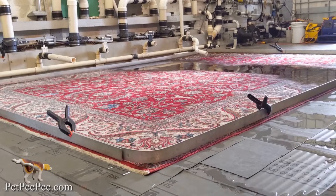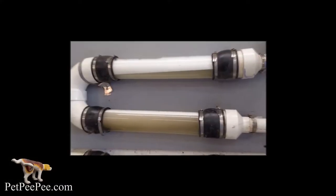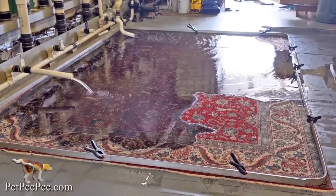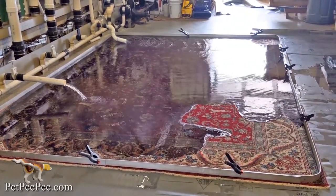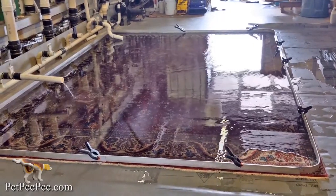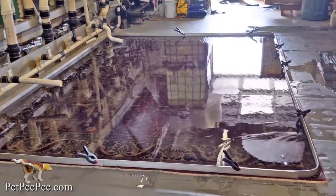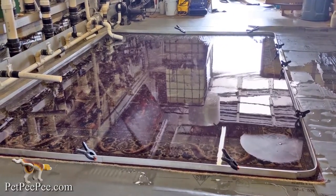There is only one company on the internet in the United States, by the name Pet Peepee, that specializes in cleaning dog and cat odor, wet dog smell, urine, vomit, and diarrhea — and they have a written guarantee. No deodorizer, no enzyme, no scrubber, no carpet cleaner equipment on the rug. Guaranteed in writing: total odor removal. Pet Peepee.